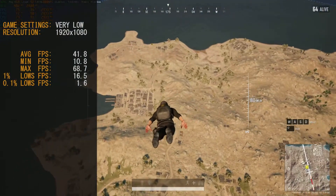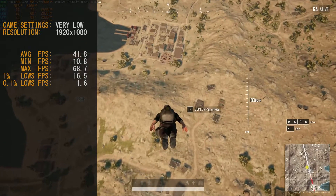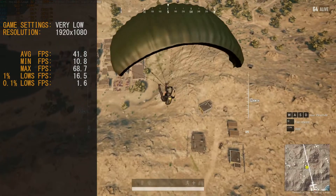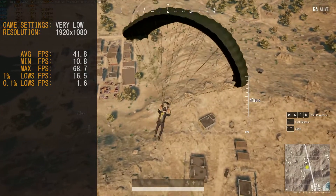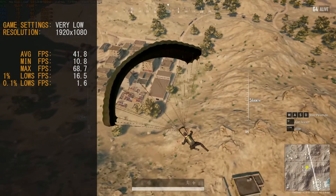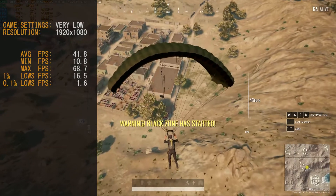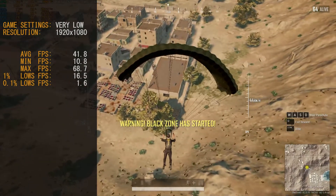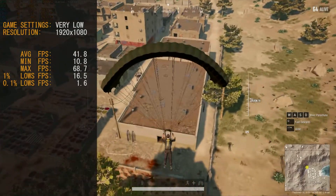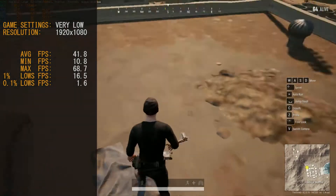Launching into PUBG, I was pleasantly surprised once again by this HD 5770. I'm not sure if it's because I've paired it with 8GB RAM and a Core i5, but this card just keeps hanging on. It's not perfect — its average frame rate is 41.8 frames per second — but it still seems pretty playable. We did get 1% lows at 16.5 frames per second, with a couple of dips happening during loading.